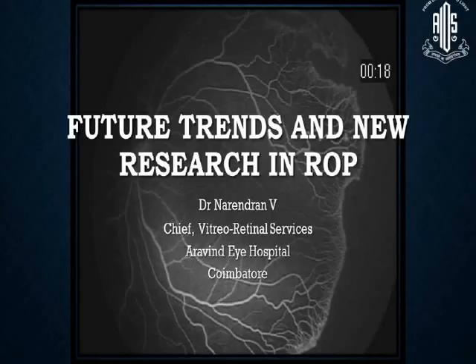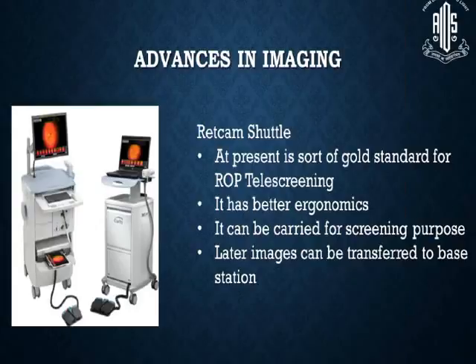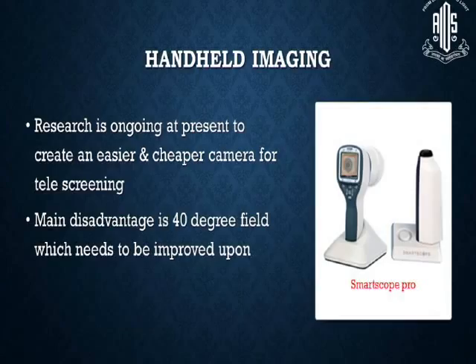We all know that management of ROP starts right from screening. As far as imaging is concerned, we have the RetCam 3 and the RetCam Shuttle, which is at present the gold standard for ROP telescreening. It has better ergonomics, can be carried for screening purposes, and as Dr. Anand has noted, images can be transferred to the base station. Research is ongoing to create an easier and cheaper camera for telescreening, but the main disadvantage is it has only a 40-degree field, which needs to be improved upon.